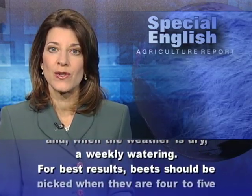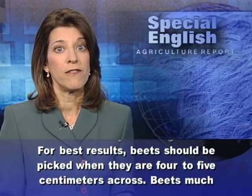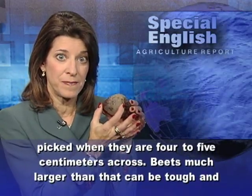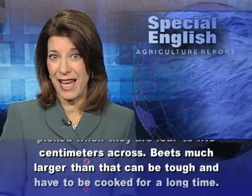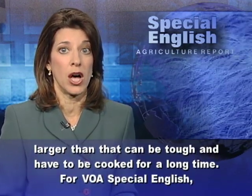For best results, beets should be picked when they are 4 to 5 centimeters across. Beets much larger than that can be tough and have to be cooked for a long time.